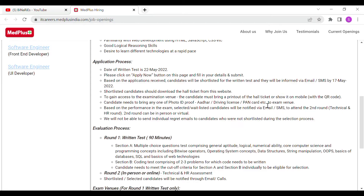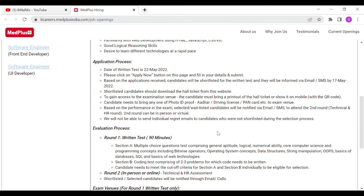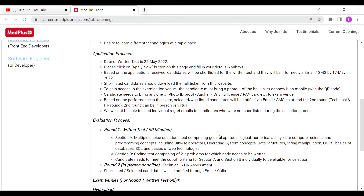In the first round, you need the hall ticket link. You can also download a valid photo ID proof such as a driving license or bank card. If you clear the first round, the second round will be a technical and HR round, which will be in-person or virtual.